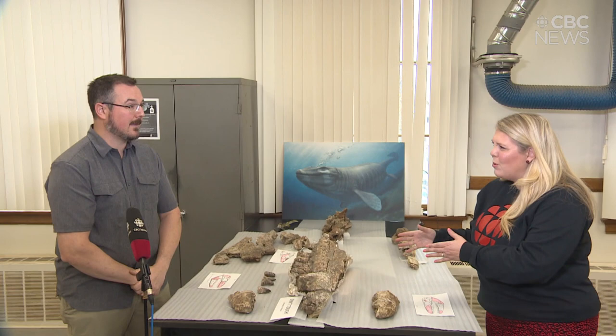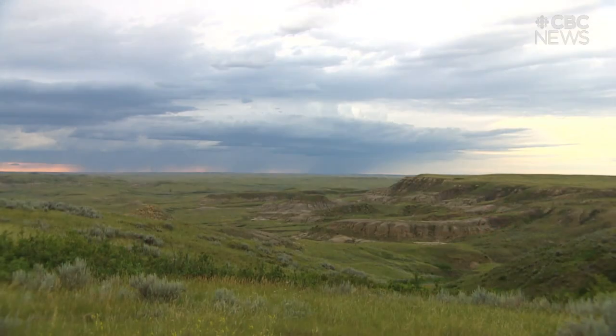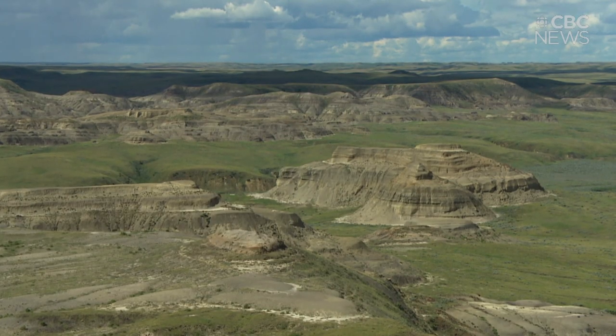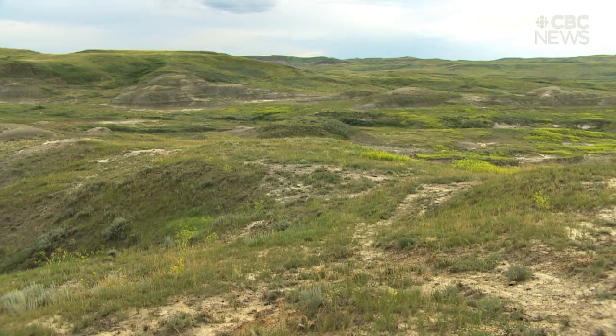This is from the west block of Grasslands National Park, from a rock layer called the Bear Paw Shale that stretches across most of southern Saskatchewan, during a time when there was a shallow seaway stretching from the Gulf of Mexico all the way up to the Arctic Ocean.